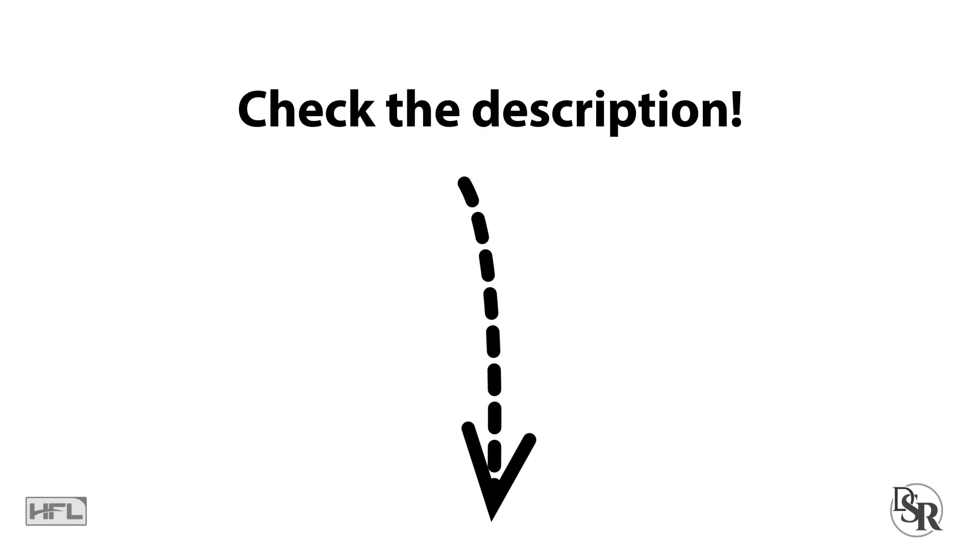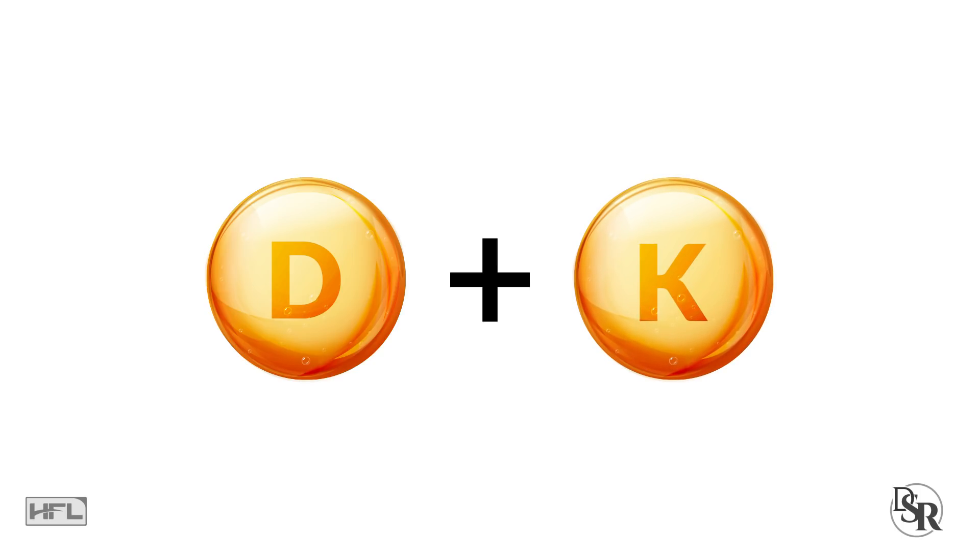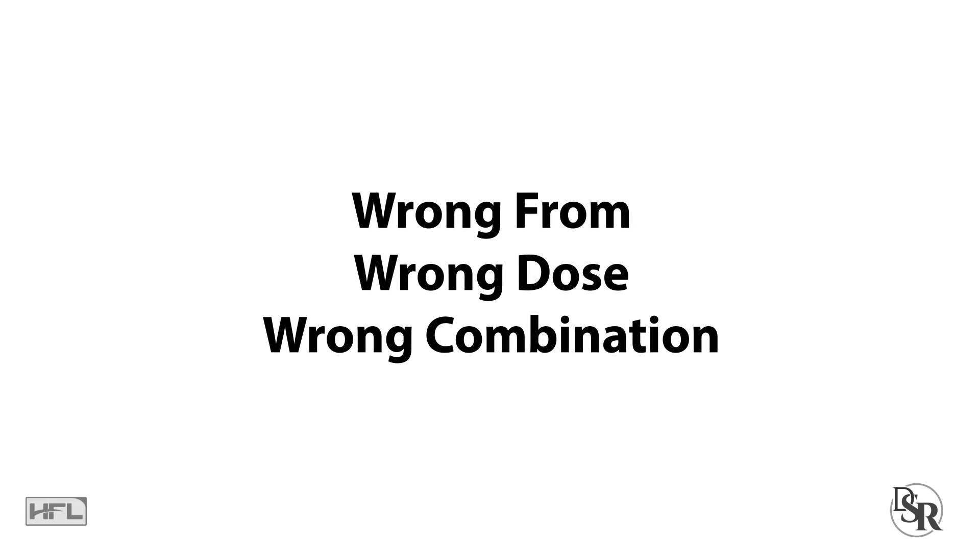Underneath the description area you'll find additional links and information about what I suggest is the best way to improve your vitamin D. You need to take vitamin D3 with K2 — this is really important. Most people are doing it wrong: they're not taking the right form, not the right dose, and not the right combination. This is why so many people are not getting the results or benefits from vitamin D.